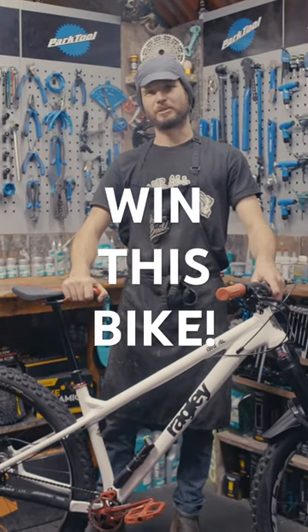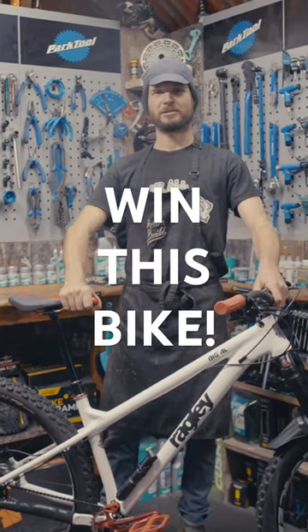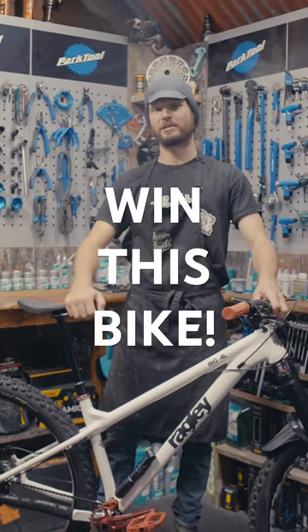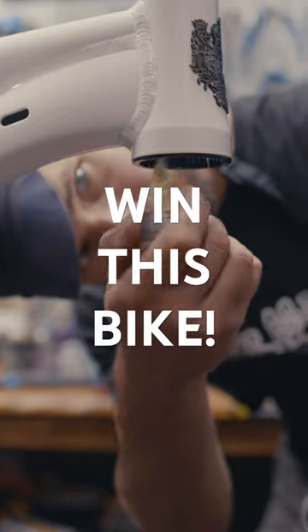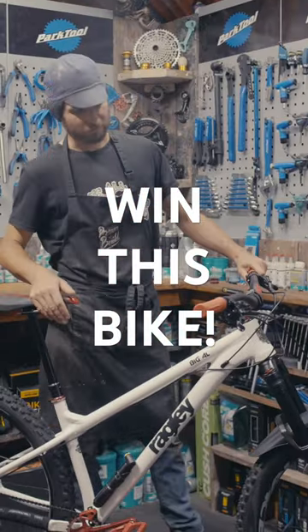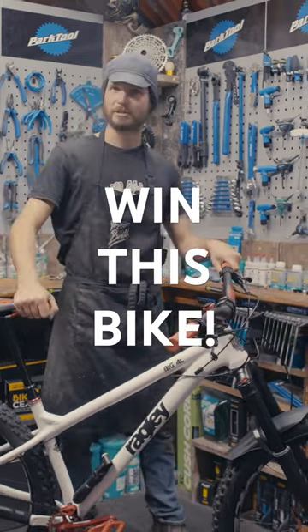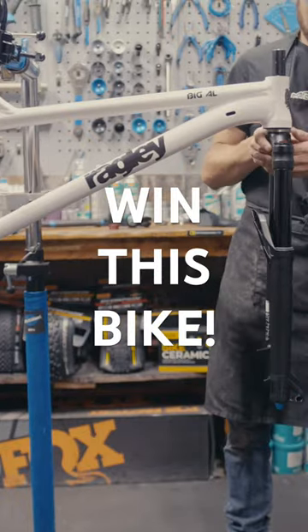Hi folks, welcome back to the DreamBuild workshop and the next of our raffle competitions. We know how much you like hardcore hardtails, so this month we've decided to go with this Radley Big Al. As always on DreamBuild, we go for a completely unique spec. Each component on this has been carefully thought out to suit the bike and the rider.